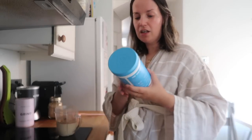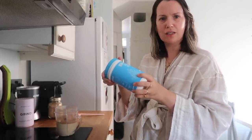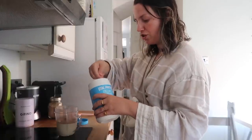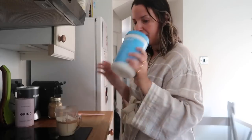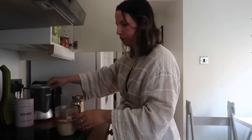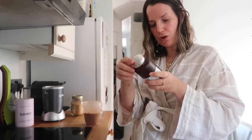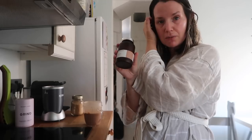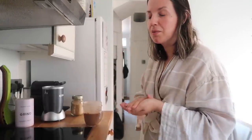I've started to add in some collagen peptides — these are the Vital Proteins ones. It's good for protein but also collagen is good for anti-aging. Now that I'm at this age, I need to get my collagen in. This is flavourless so it doesn't add anything to the smoothie. And I'm making sure I take my supplements. I'm still using the Wild Nutrition Pregnancy and New Mother Support ones — these are expensive but I think they're worth investing in. I do my smoothie and take my supplements every single morning when I get up, so it's done and I won't forget.